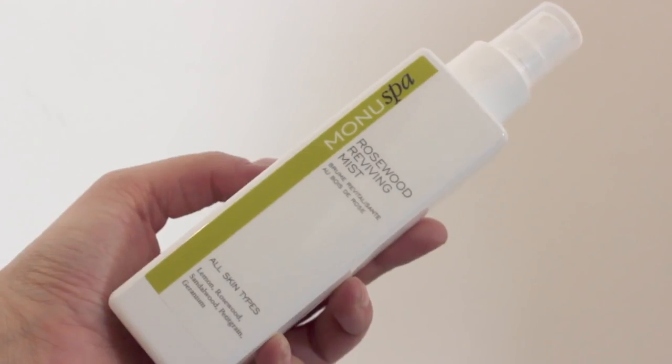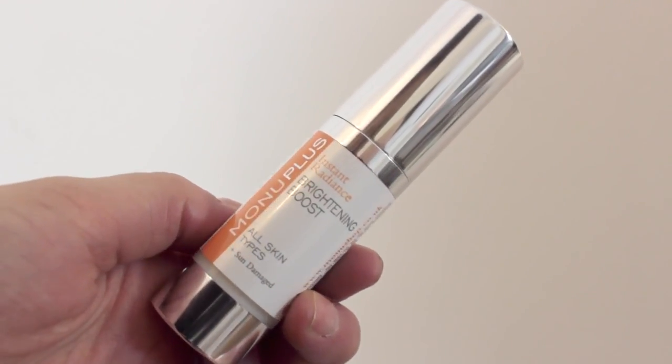The next thing I have is the Rosewood Reviving Mist. It has the same scent as that cleanser — just a really gorgeous, natural, musky smell. I also got this Instant Radiance Brightening Boost. It says: 'the ultimate brightening serum will revitalise the complexion resulting in sheer luminosity and radiance.' So I'm guessing you put this on before your makeup. They've also very kindly given me a discount code — 20% off Monu Skin Care with code ROSIE20, expiring the 5th of September. I'd suggest it as an early Christmas present for your mum.